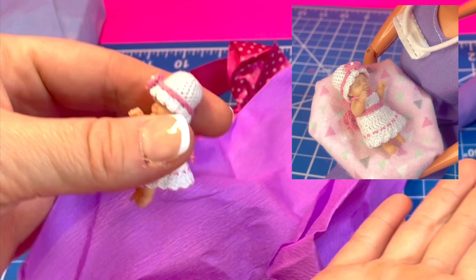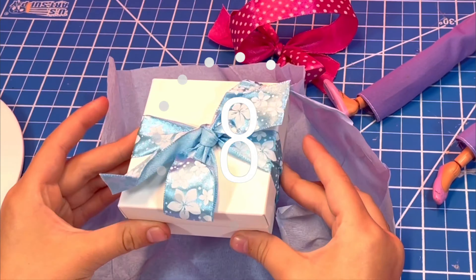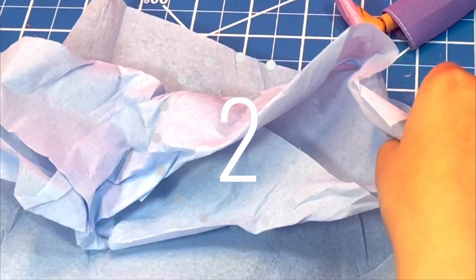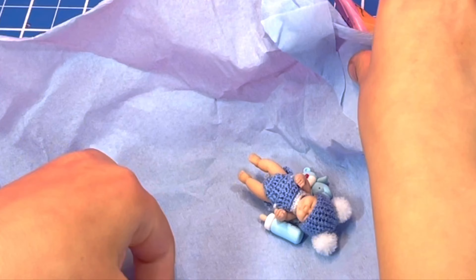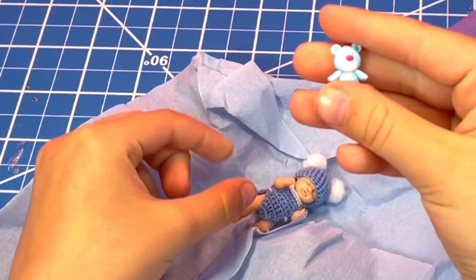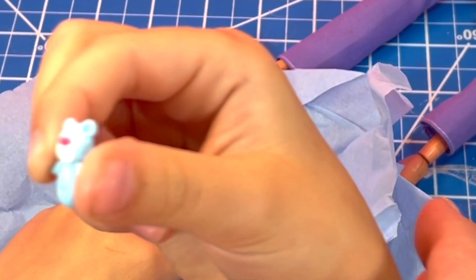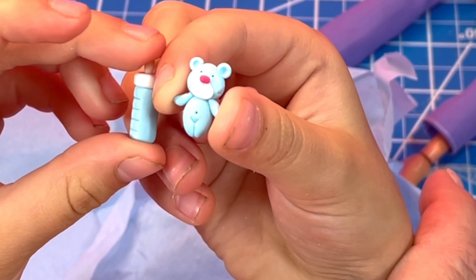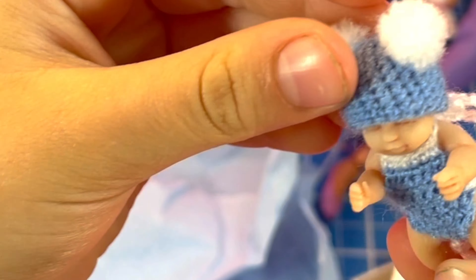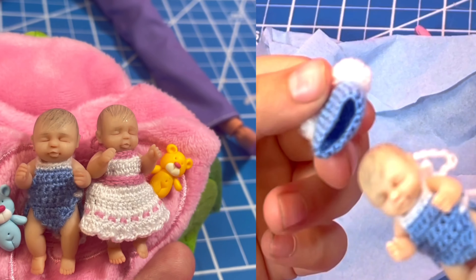Should we have Suzy hold her? Yes! Oh, so cute! So cute! And she gets a little blue bear. And a bear and a tiny bottle! It's so cute what his hair looks like.